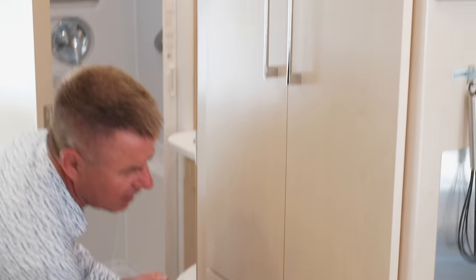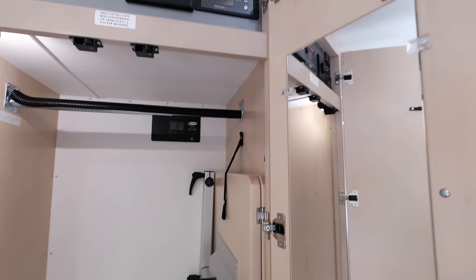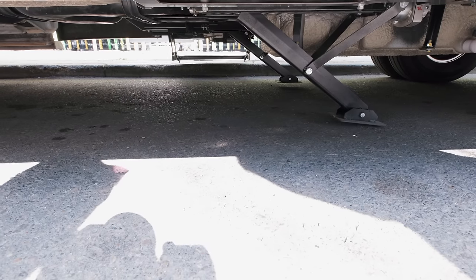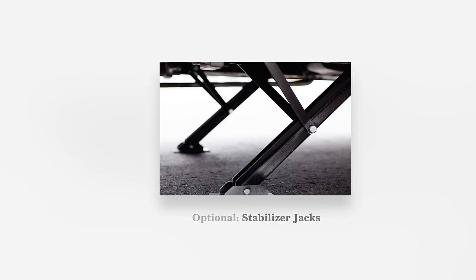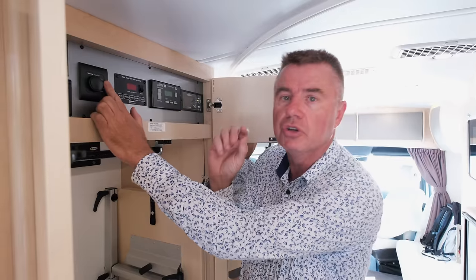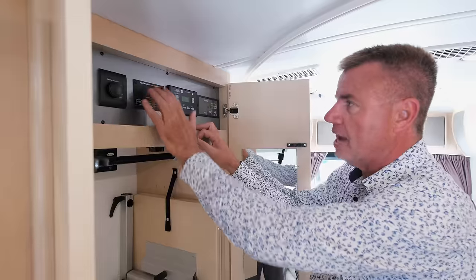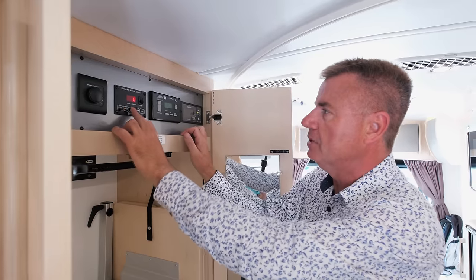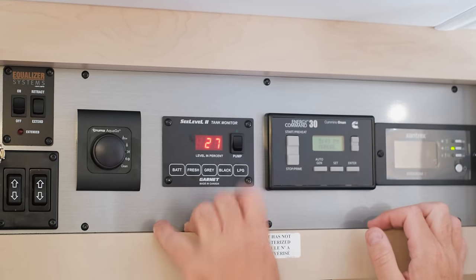Here's our inside service center. We've got our optional equalizer stabilizer jack so the motorhome doesn't move around — no yaw effect. We also have our Truma AquaGo Comfort Plus hot water heater control — put it on eco and it won't heat the one liter buffer, put it on comfort and it will. We have a Sea Level tank monitor system to check our batteries — fresh water tank is empty, gray is empty, black is empty, and the propane is 27% full.